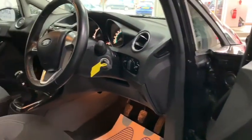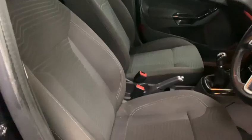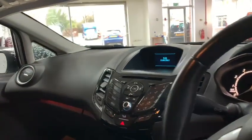Interior features include electric windows and mirrors, air conditioning, radio CD including DAB. It has stop-start technology.